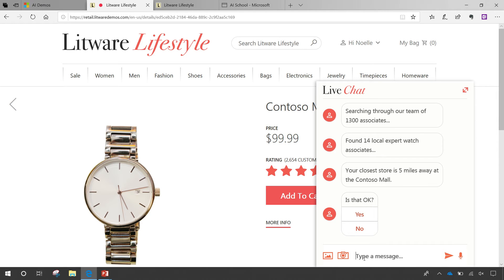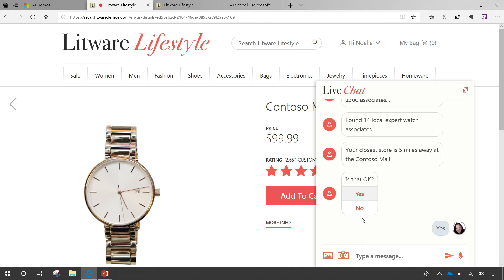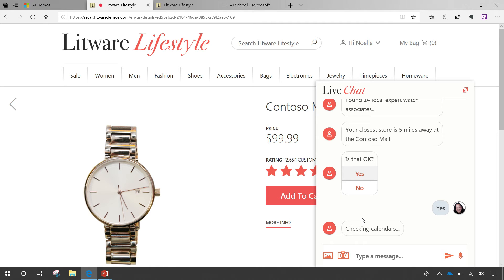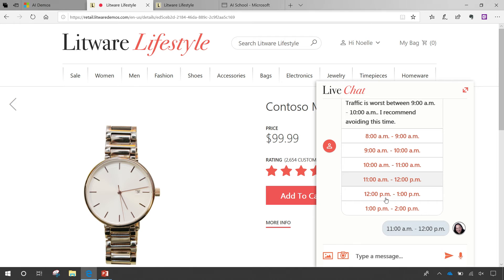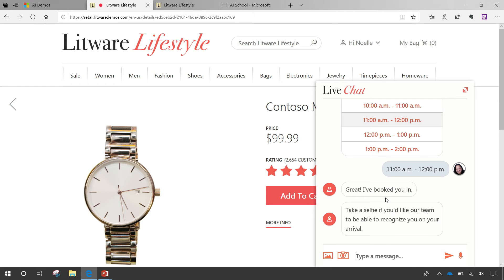It also uses location-based services to find out where the closest store or mall is — in this case it says it's about five miles away. Then, along with Bing Maps and location-based services, it makes sure traffic is decent, trying to make the experience as easy and frictionless as possible for the customer. It says traffic is worse at 9, so maybe you don't want to come at that time — I'll pick 11. Once I select 11 o'clock, it goes in and reserves that time, and it is also creating that appointment in the backend system through Dynamics 365.